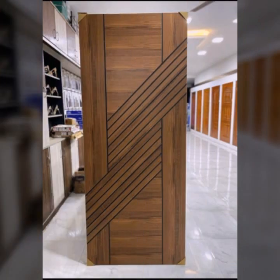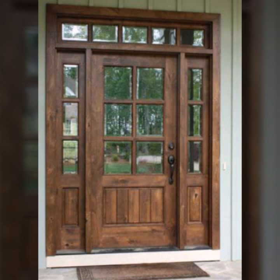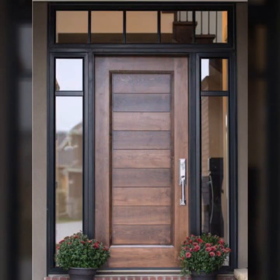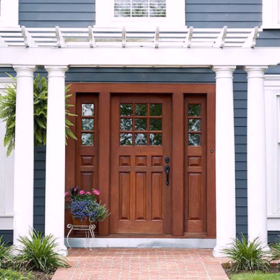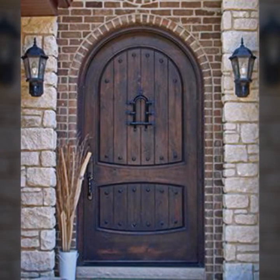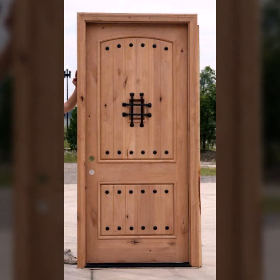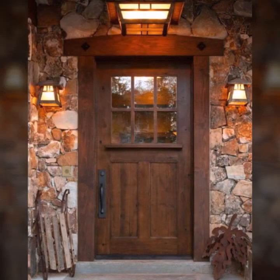Hello friends, welcome back to my channel. Today I will talk about the most beautiful, most trendy wooden door designs — main door designs, room door designs, beautiful designs, beautiful ideas, stylish designs and ideas. You can see every design in this video; every design is beautiful, different and trendy.